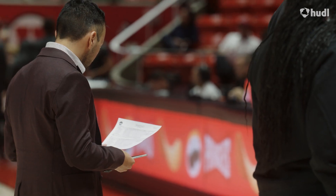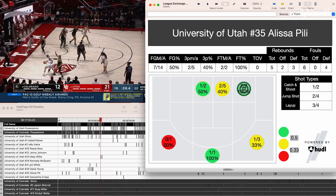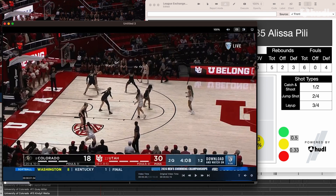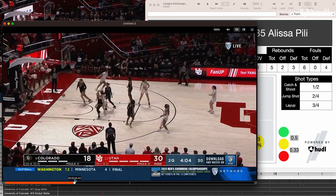SportsCode has been huge for us. We're very big on shot charts here at Utah. As soon as the game concludes, if a coach wanted to view a player's shot chart with game film, or if we wanted to pull up all our right-wing shots from our entire team, we could easily do that. Using SportsCode we can create those data points through live code.